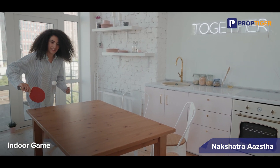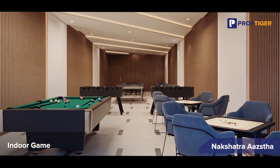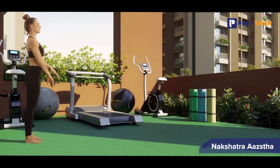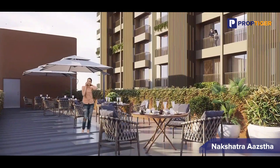On the 5th floor, you can indulge in a friendly game of table tennis, chess, carom and more with your neighbours. Whether you are a fitness enthusiast, a social butterfly or enjoy quiet evenings, this project has it all.